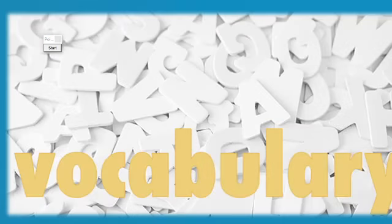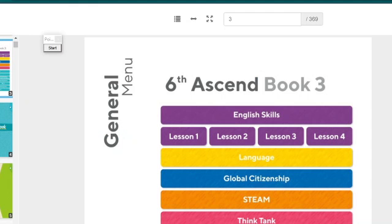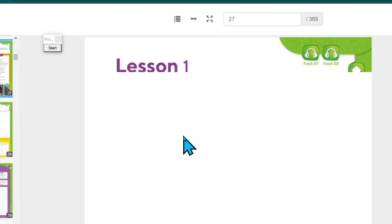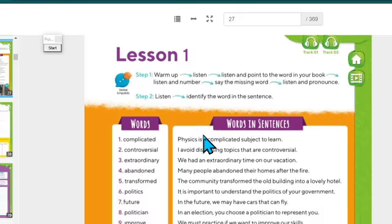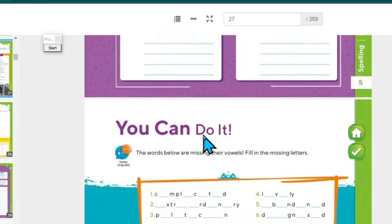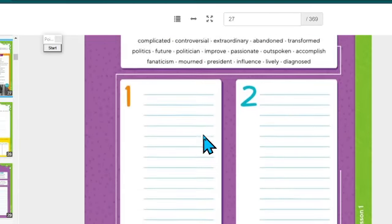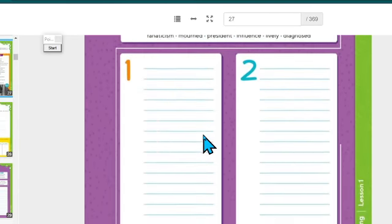After that, we went to the Vocabulary section and worked on pages five and six. Go to Vocabulary, Lesson Number One, pages five and six. We did dictation there.